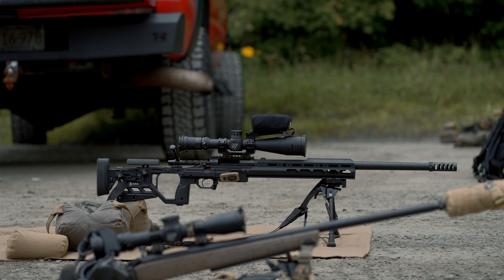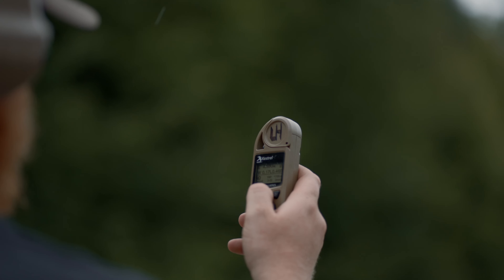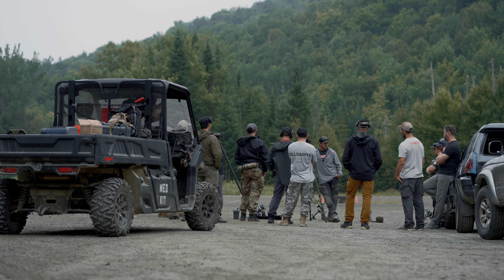The Mountain Rifleman course is definitely one of our favorite courses to teach. And it's our most advanced precision rifle course that we offer here.